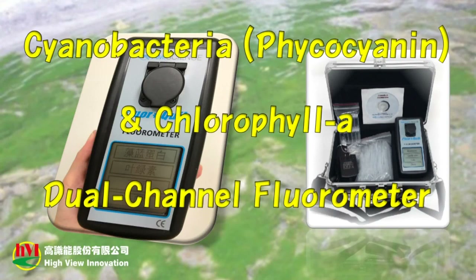Hello, everyone. HVI provides a cyanobacteria, phycocyanin, and chlorophyll-A dual-channel fluorometer. High sensitivity, easy operation, and low cost.